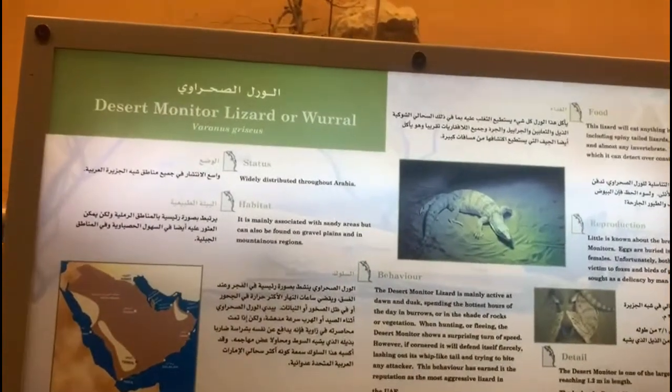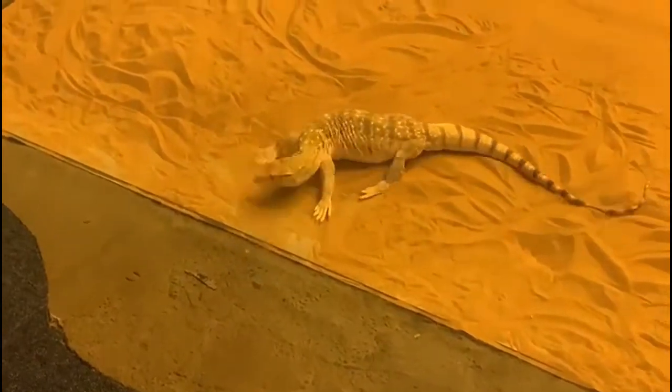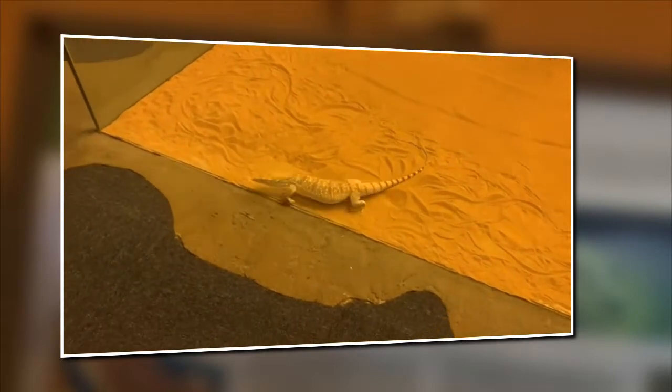One of the most aggressive reptiles in the UAE, it blends with the desert environment superbly. It's a shy reptile and it will not attack humans unless you provoke it. They secrete venom but it's not fatal to humans.